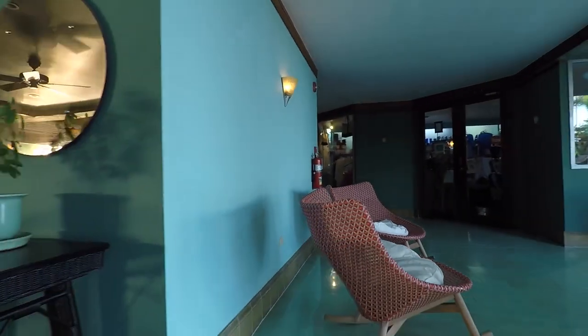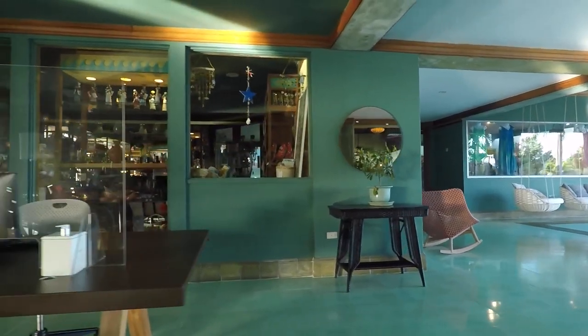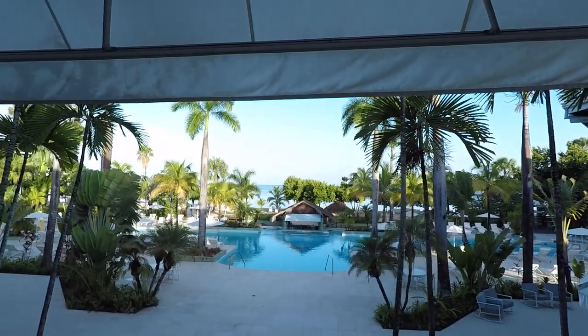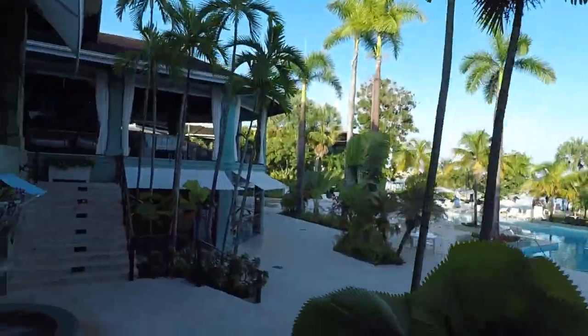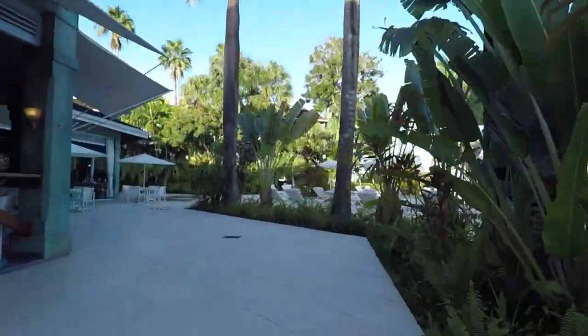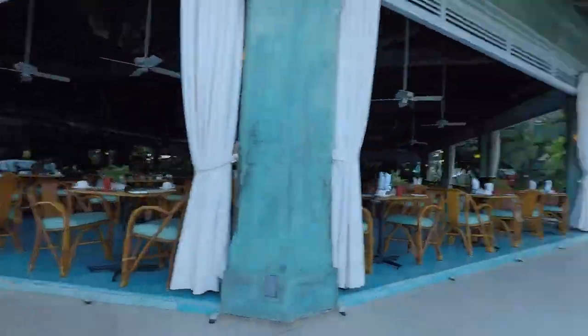There's another excursions desk out here — this shot ends on the tour desk. It's not affiliated with Couples, but you can book tours here. We're going to zip back down and actually go through the building numbers and the rooms to show a little more of the resort.